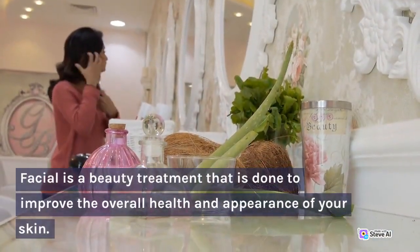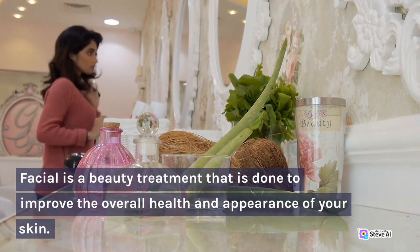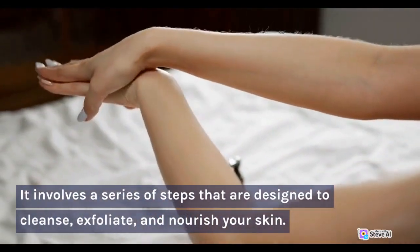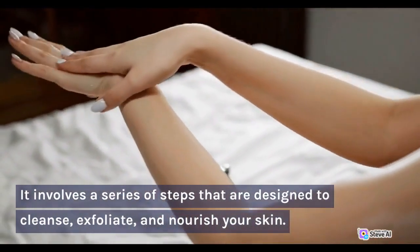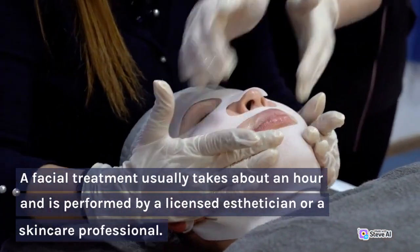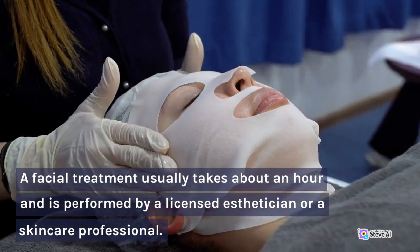A facial is a beauty treatment that is done to improve the overall health and appearance of your skin. It involves a series of steps that are designed to cleanse, exfoliate, and nourish your skin. A facial treatment usually takes about an hour and is performed by a licensed esthetician or a skincare professional.